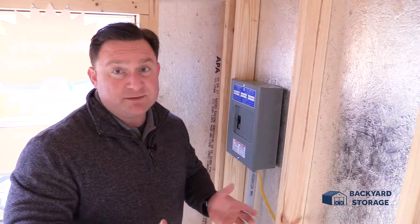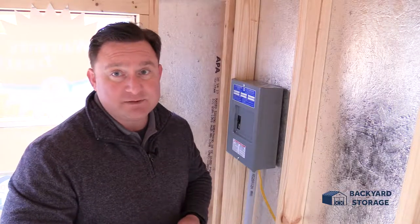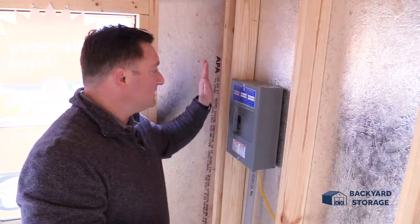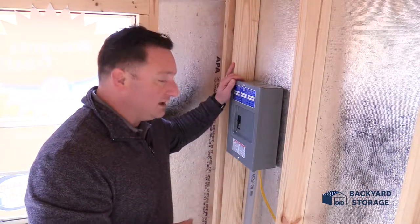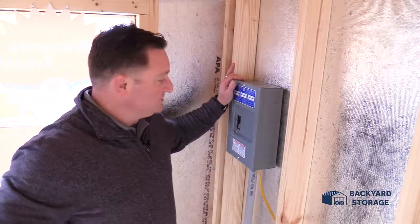Now whatever project you're working on, sometimes it requires electricity. I can't tell you how many times people come to me and say they need a building with electrical. Well, here you go. Look at this 20-amp electrical built already into the building, already wired throughout the building. There are several outlets along the sides of the walls as well.